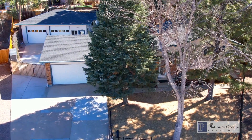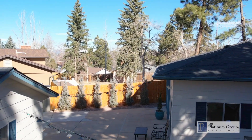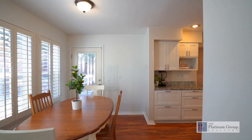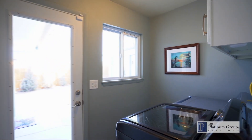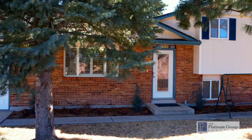Thank you for taking the time to view our video. A few more features include central air conditioning, a Nest thermostat, plantation shutters throughout, and a modern glass panel railing. There's an abundance of upgrades and special features in this home. You'll have to schedule a private showing and come check it out for yourself.